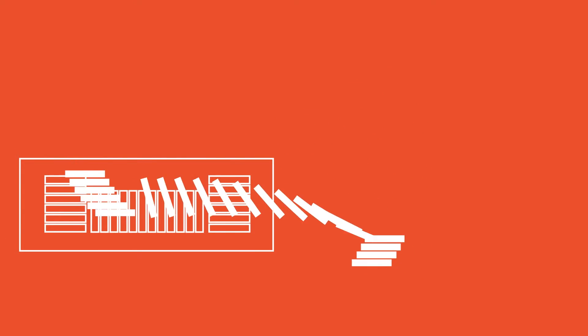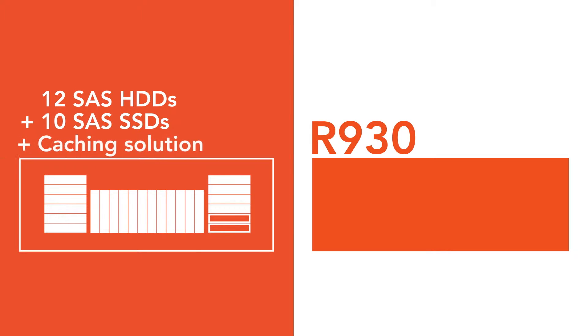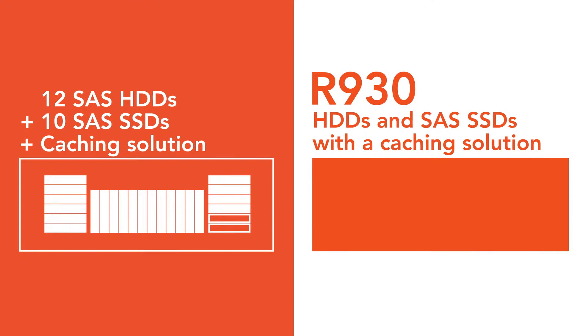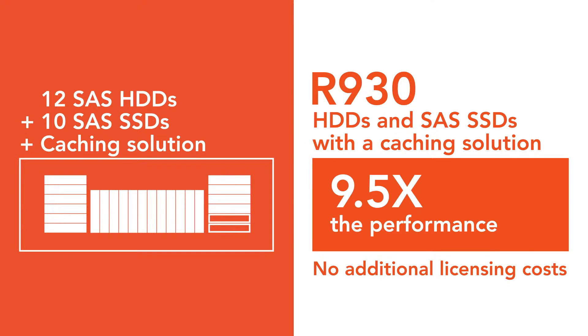Next, we configured a hybrid setup using a mix of hard drives and SSDs along with a caching solution. This combination harnessed the benefits of both drive types and gave us an additional bump in performance.